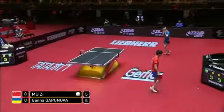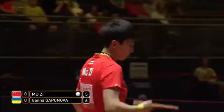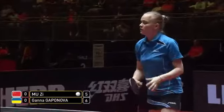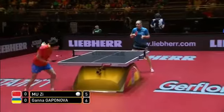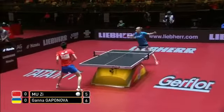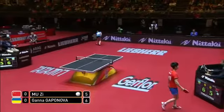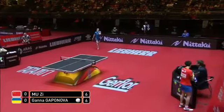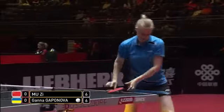Five points each at the halfway stage of the first game. Certainly Muzi, Michael, having a few problems against the heavy backspin. She's not picking up that rate of spin very well — missed a few, one off the net and one right into the net. But you're right, she seems to be hesitating a little bit on the heavy backspin from Kapanova.